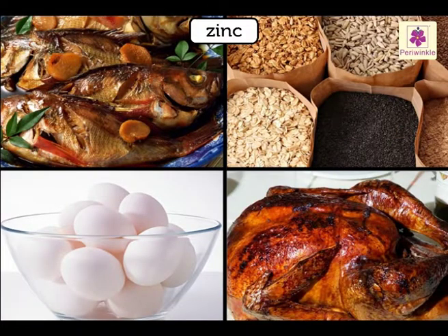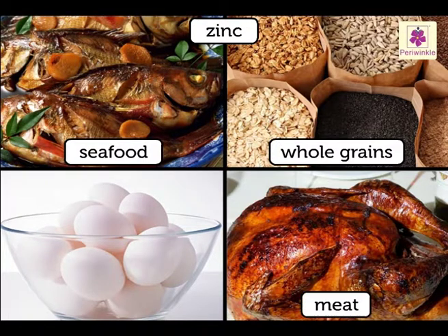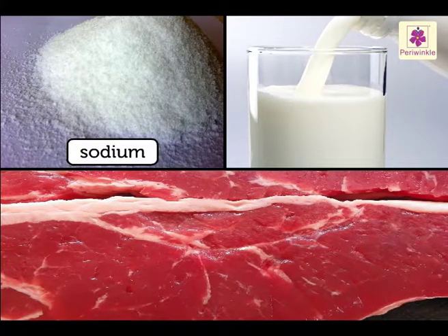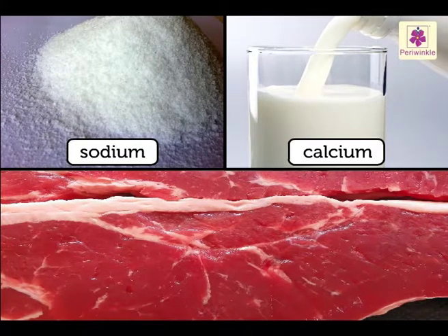The sources of zinc are seafood, whole grains, meat, and eggs. We do require minerals like sodium, calcium, and iron, but they must be taken in small quantities only.